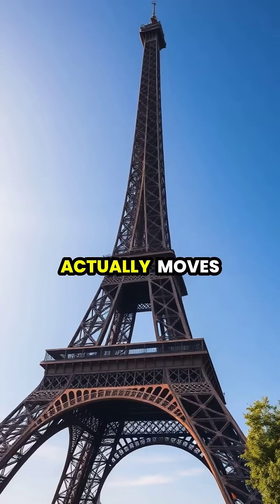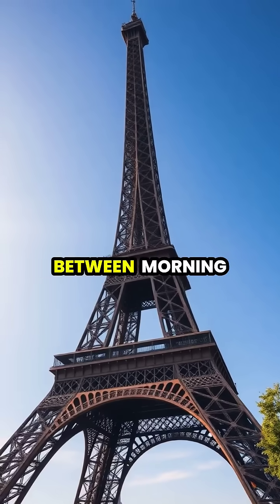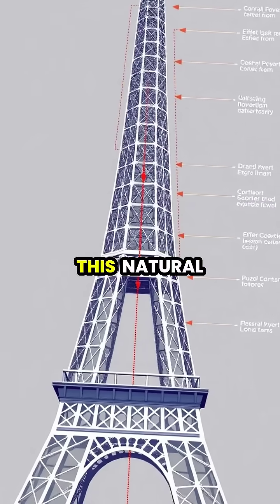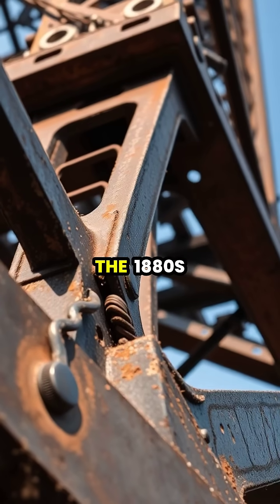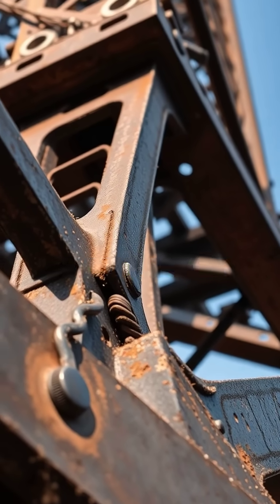The tower actually moves throughout the day, subtly expanding and contracting as temperatures fluctuate between morning and night. The tower's ingenious design allows for this natural expansion and contraction without causing any structural stress. Engineers in the 1880s specifically designed these joints and connections to accommodate thermal expansion.